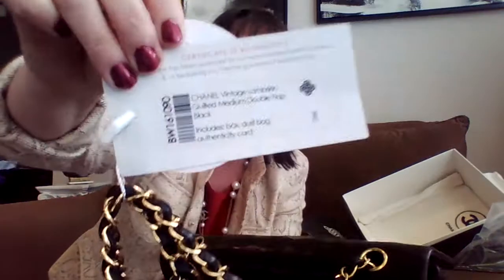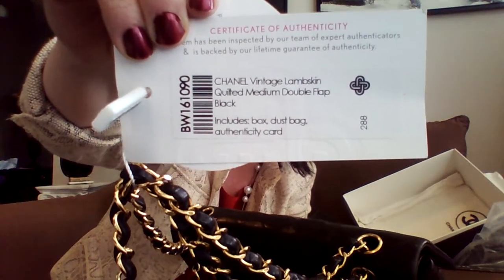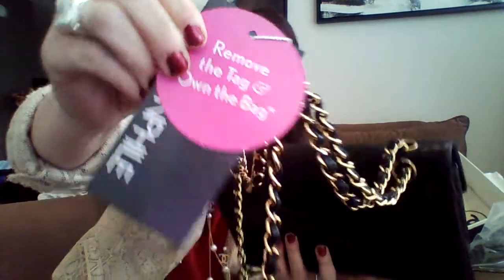Fashionphile does this with all of their bags if you haven't purchased from them before — they always have a security tag, so you have time to decide if you like the bag. You can send it back for a full refund.